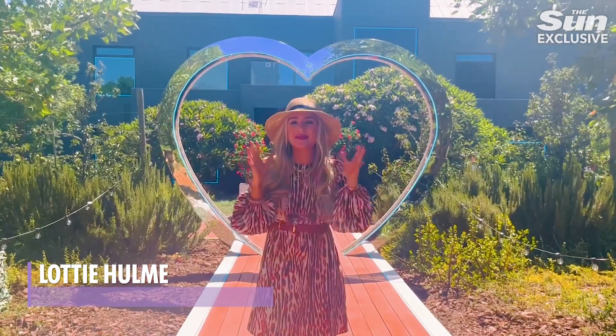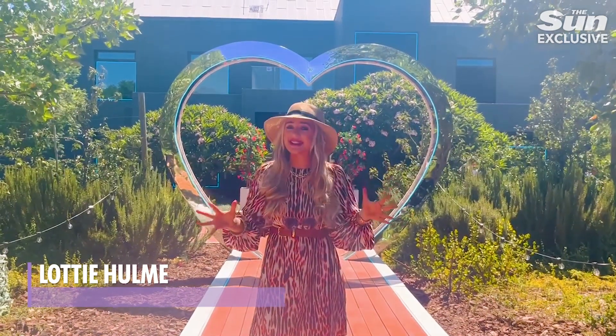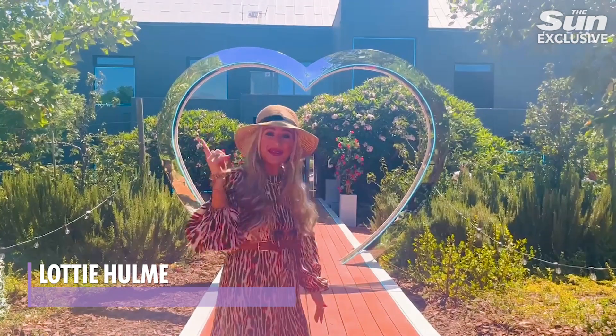We are here at the Love Island Villa for 2023, the winter series in Franchuk. Let's go and have a look inside.